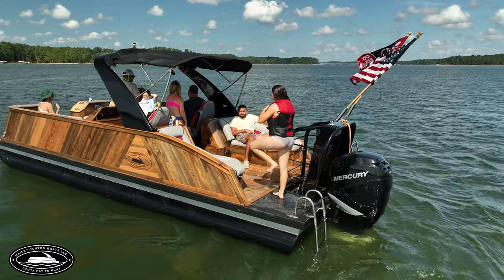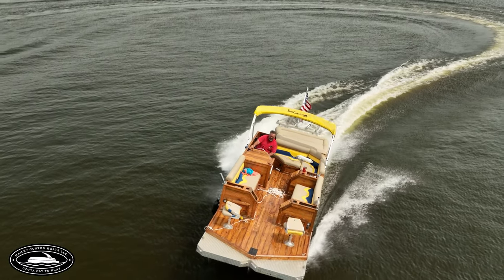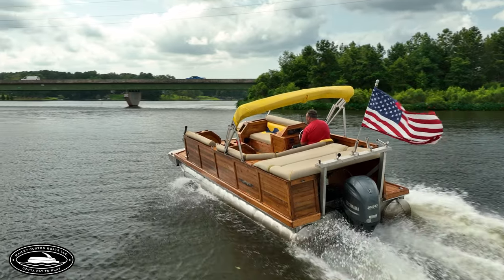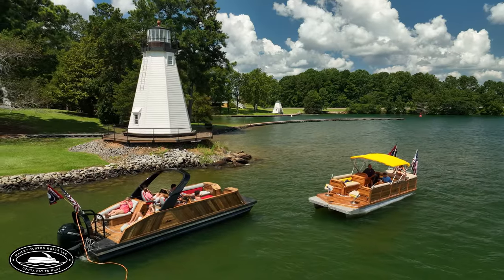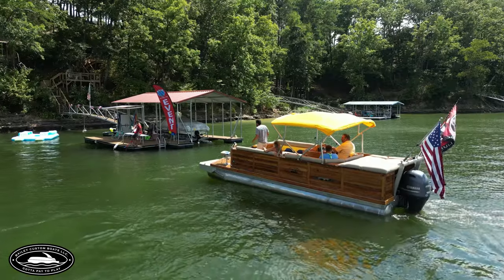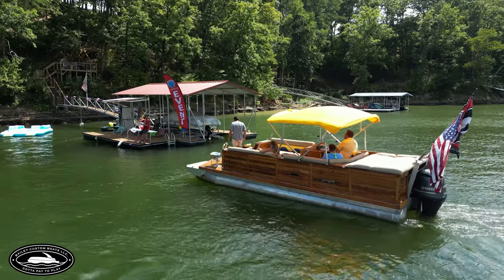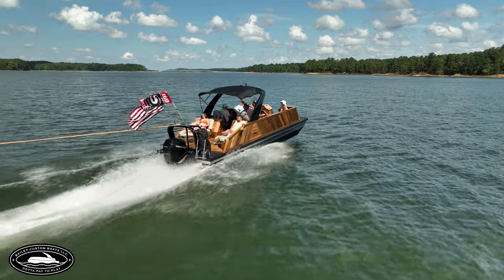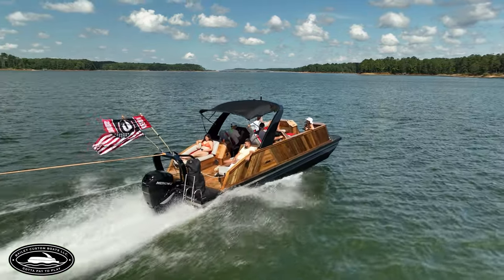I built a boat about 16 years ago. If you look on our website, you'll see there's another boat called the Classic. We built that boat 16 years ago, and that's how we came across this whole design — we built it and it was too heavy, sitting too low in the water.